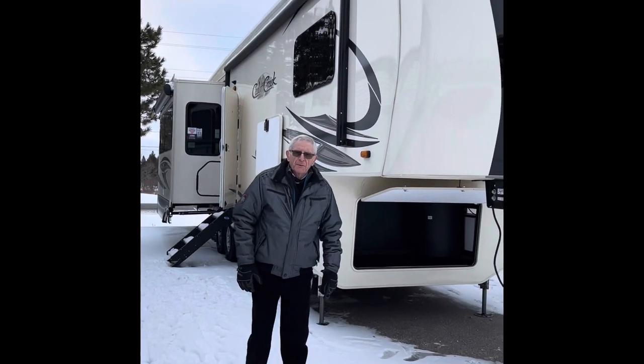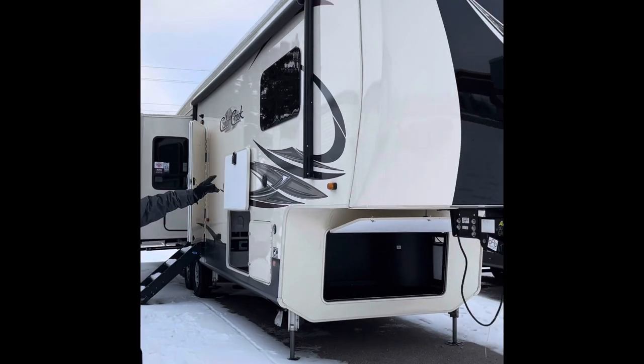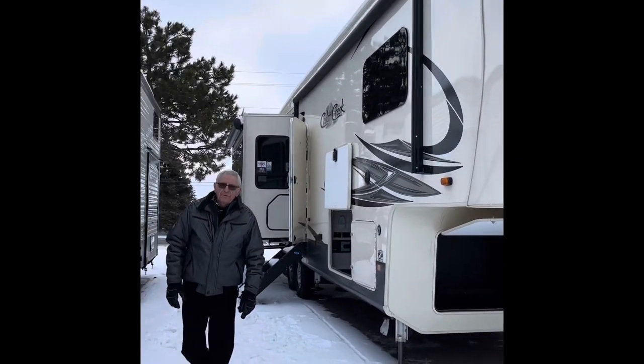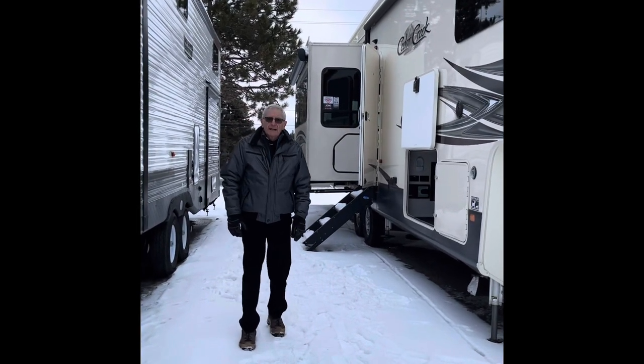I'm Bob Plumman. I'm a sales rep with McKinsey Trailers. I'm standing in front of a Cedar Creek Hathaway right now. It happens to be a model 34IK, the IK standing for Island Kitchen.